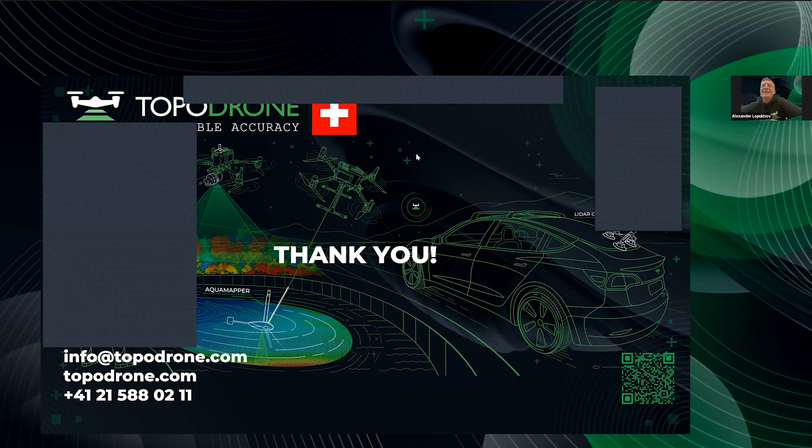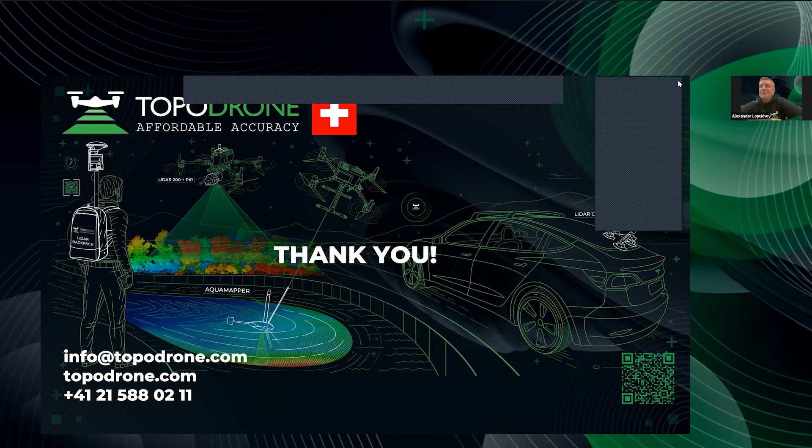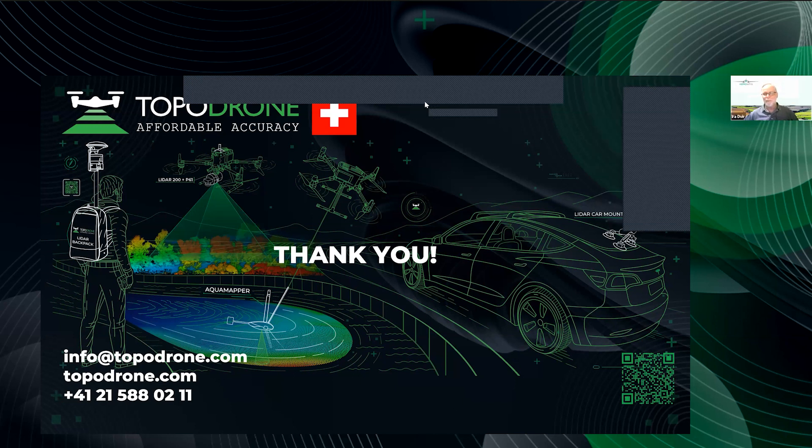I think it's time to say thank you to everybody — our visitors, friends, and partners. Thank you very much, see you next time. Thank you for hosting. Bye.